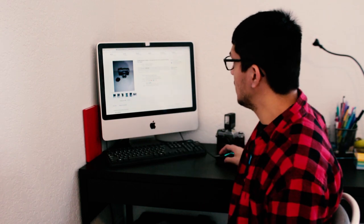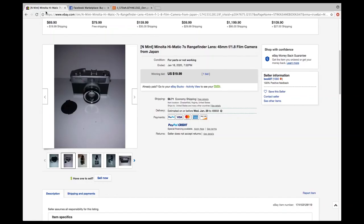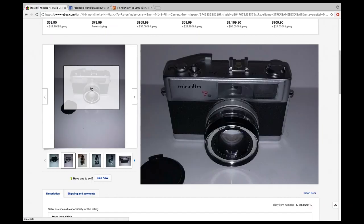Recently I've been trying to get into compact rangefinders, kind of like this Minolta right here. I've been trying to get my hands on a few of them, and I was lucky enough to finally win this auction for this Minolta. It isn't film tested, which is something you've got to look out for, but I was able to get it for only $19.99 plus shipping and handling.